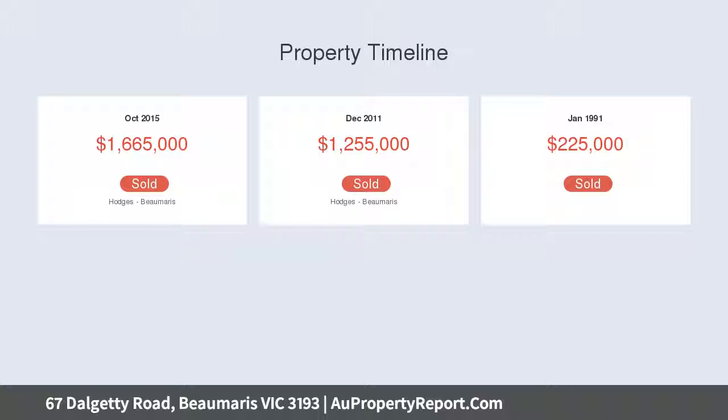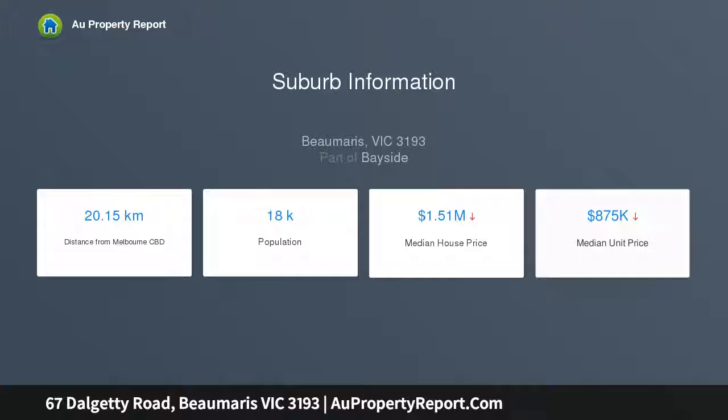It has everything to keep the family entertained including an upstairs TV zone, a saltwater pool and enclosed easy-care garden.